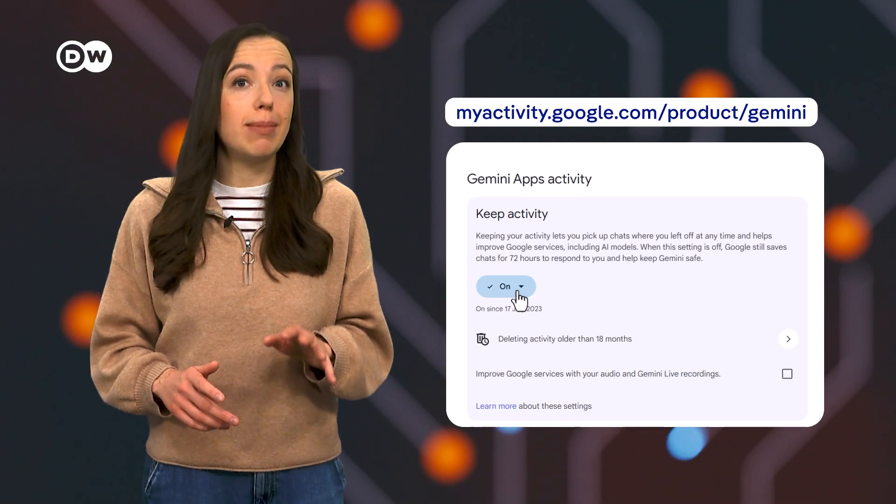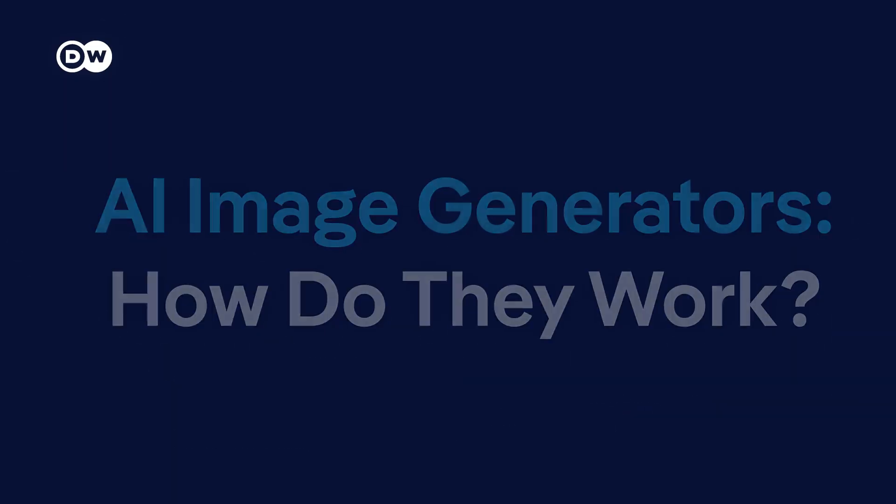Here's how to opt out: visit this website, scroll down to Gemini Apps activity, and switch it off.